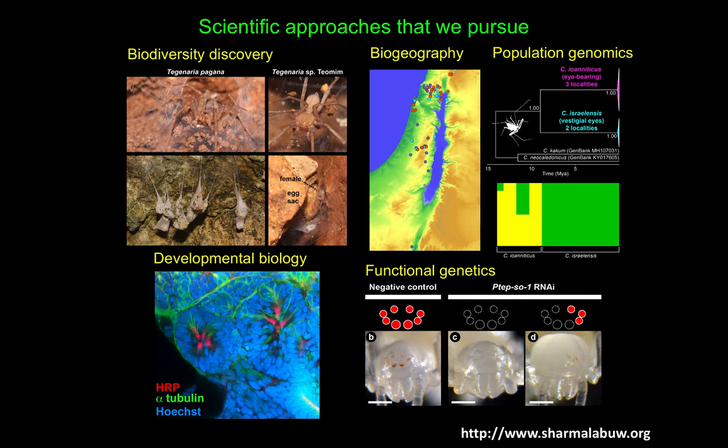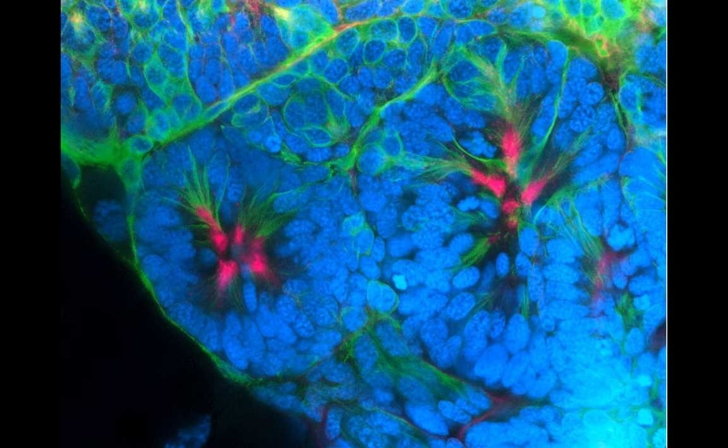The kinds of projects that we pursue, as I have shown you today, touch upon biodiversity discovery — discovering new species in various cave sites — biogeography and population genomics, that is, how different populations are distributed across these cave sites and whether there is gene flow between them, and developmental biology, specifically how eyes are patterned, and functional genetics — how we conduct experiments to assess and interrogate the functions of different genes. For more information, please visit our website at www.sharmalabuw.org. Thank you for listening.